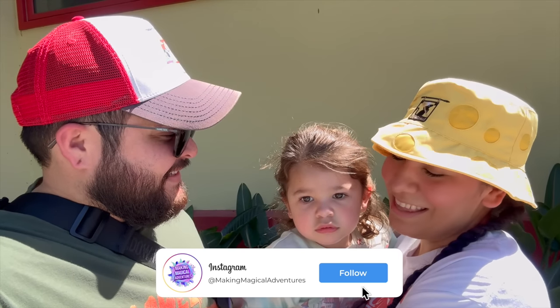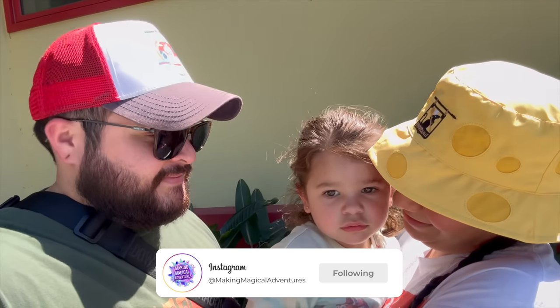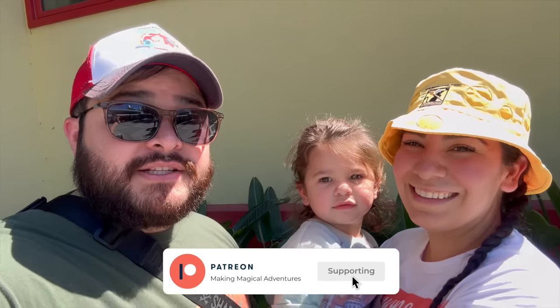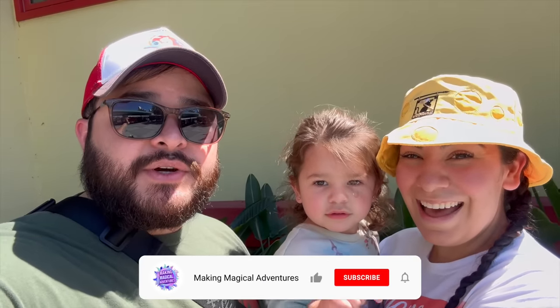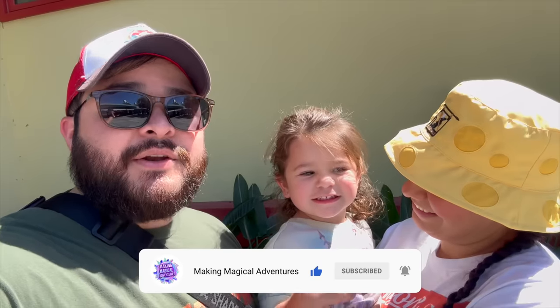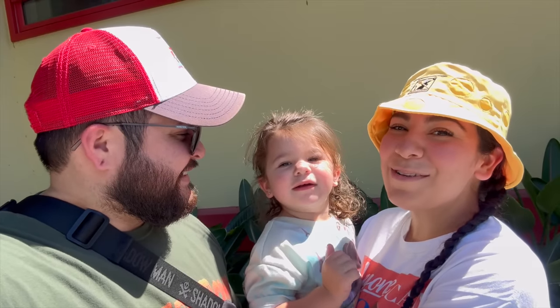That pretty much wraps up our entire day here at the park — it was so much fun! We are so excited for Pixar Fest to finally kick off. Reilani is a little tired but she had a great day. Let us know in the comments if you're going to be heading here for Pixar Fest or just visiting the parks. If you enjoyed this video, please give it a thumbs up, subscribe, and tap that notification bell. May you always have a magical adventure — see you in the next video!